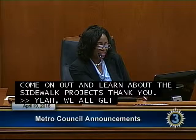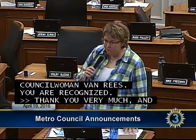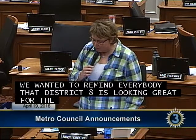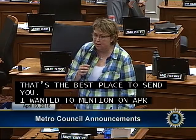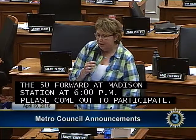Councilwoman Van Reese: District 8 is looking great for beautification work on the 23rd. To get information about ways to participate in beautification day, please visit my website nvr for district8.com/beautification, as we have a number of different neighborhoods participating. Also on April 26th at 6 p.m., the MTA In Motion event will be taking place at the 50 Forward at Madison Station.